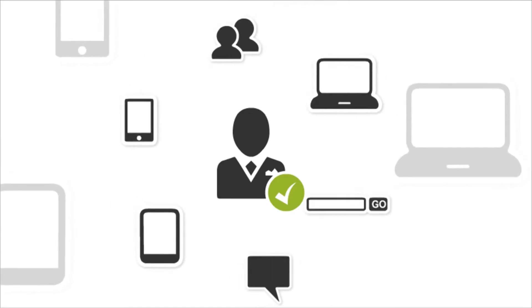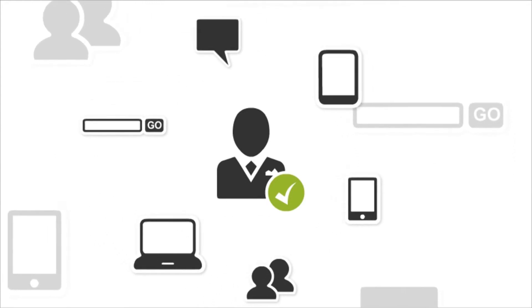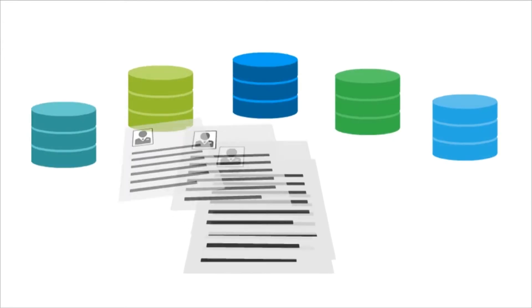Instead of searching on a single site, job seekers look everywhere, visiting multiple job sites, search engines, and social networks. Passive job seekers are likely to keep a resume in several databases, such as LinkedIn, plus numerous other job sites.